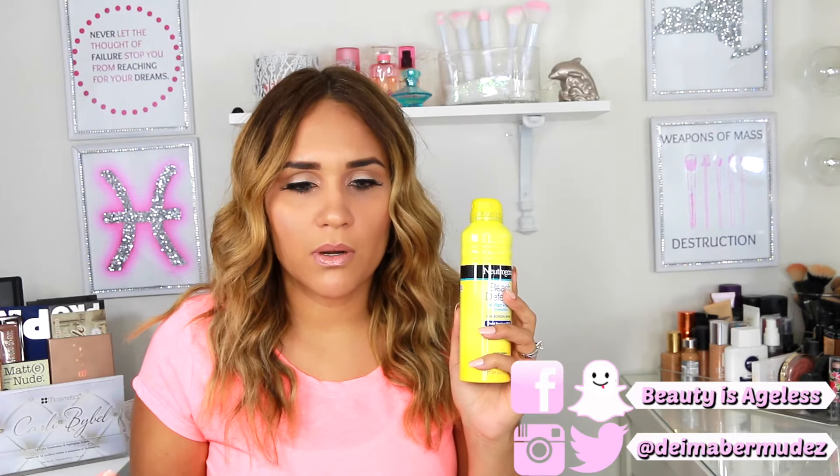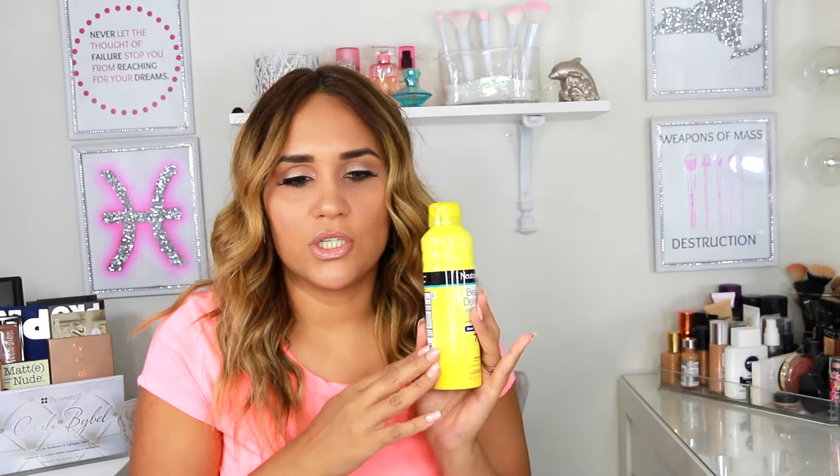This also comes in a cream form, but I like this one better, which is the spray form. What I like about this is two things: one, it smells amazing — it smells like a body wash.